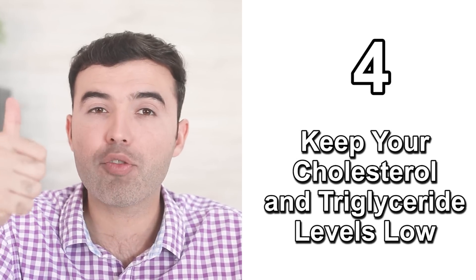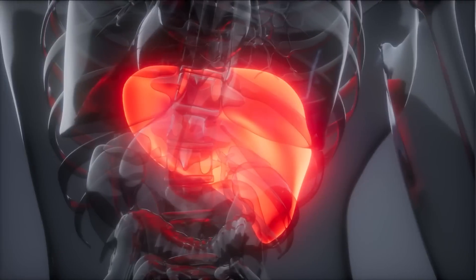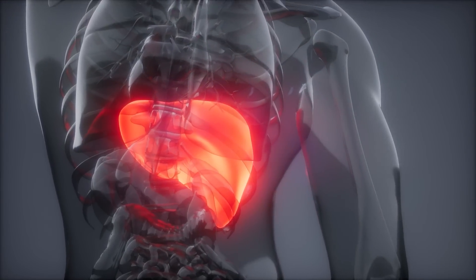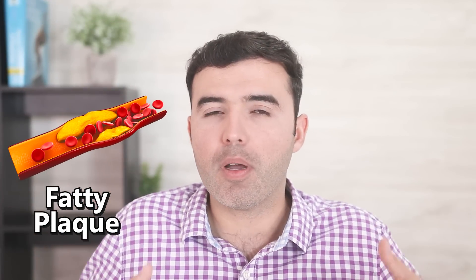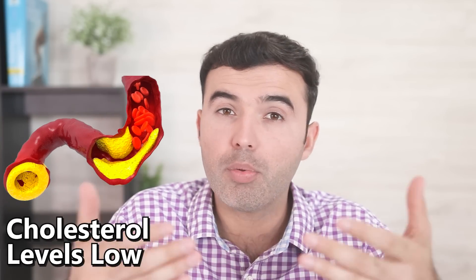Number four: keep your cholesterol and triglyceride levels low. Cholesterol is one of the most important factors when it comes to maintaining good circulatory health. It's a natural substance made by the liver and needed by the entire body for the proper function of cells, nerves, and hormones. Although your body needs cholesterol, excess cholesterol can build up and form a fatty plaque on the walls of your arteries, decreasing blood flow to vital areas. If plaque continues to build up over the long term, it can significantly reduce circulation, and nobody wants plaques anywhere in the body.